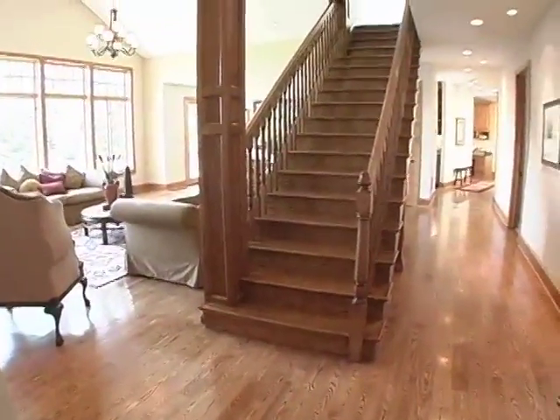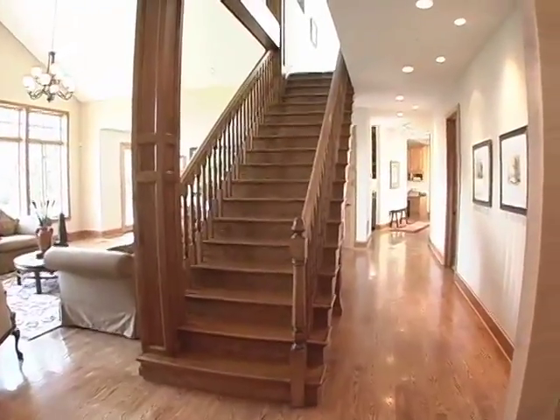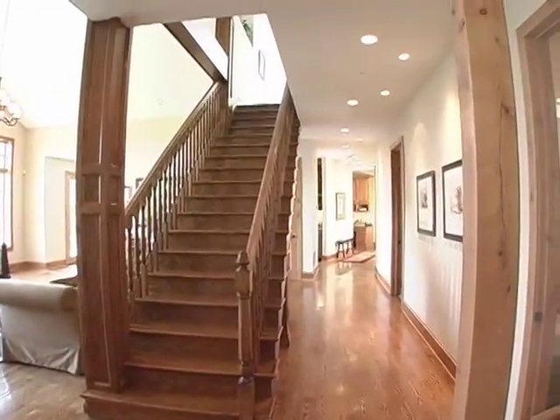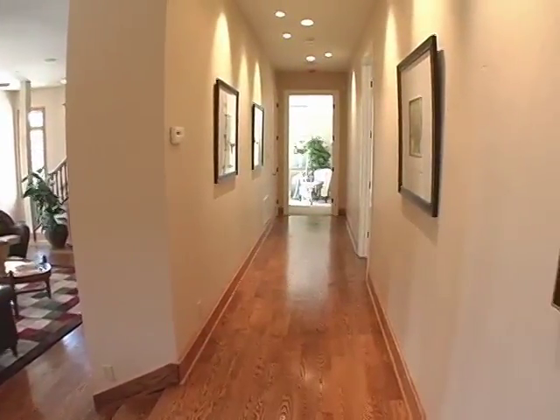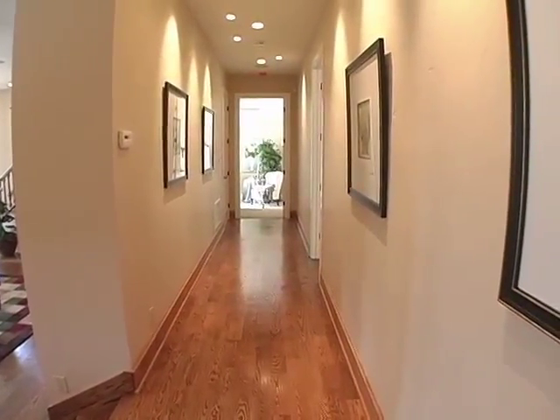This home also features a wine cellar, a half basement plus attic storage, a state of the art security system, a mechanical room and so much more. We hope you enjoyed the tour and for more information on this stunning craftsman style home, contact Denise Ewings at Elan Pinel Realtors in Los Altos.